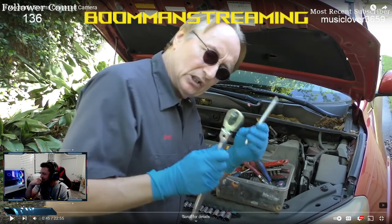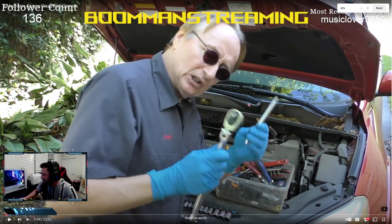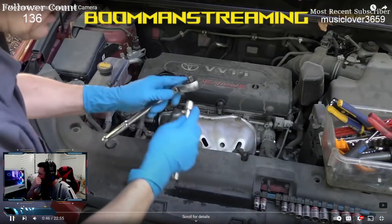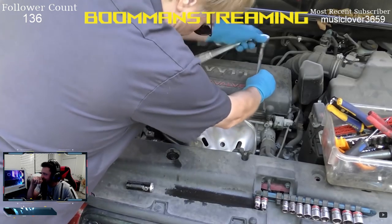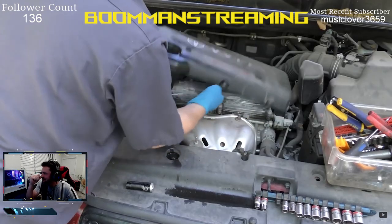Scotty pulls out a bunch of sockets and ratchets — looks like he's got garden shears or some hyper-tough pliers. Then he takes off the engine beauty cover, saying it just gets in the way and doesn't serve any purpose other than making repairs more annoying. I've never understood why they bolt those down when rubber grommets do the same thing.